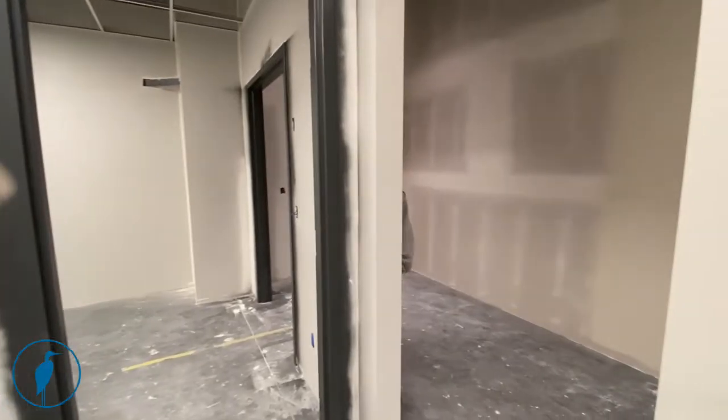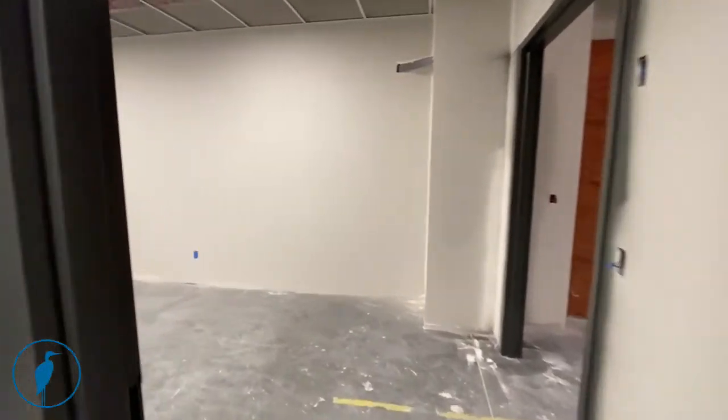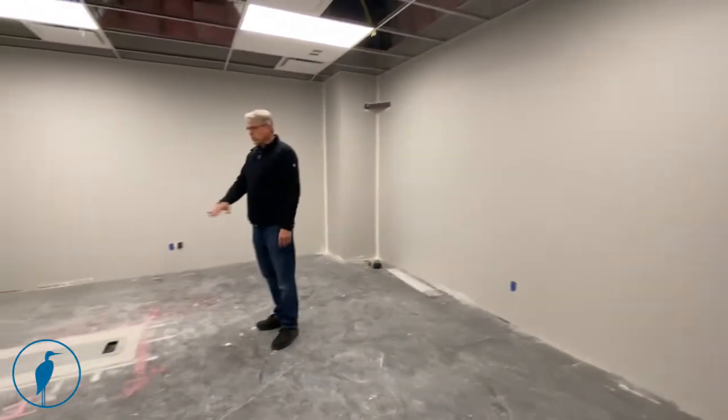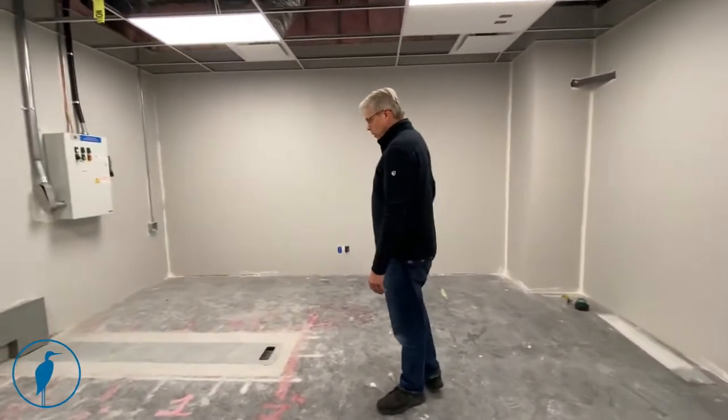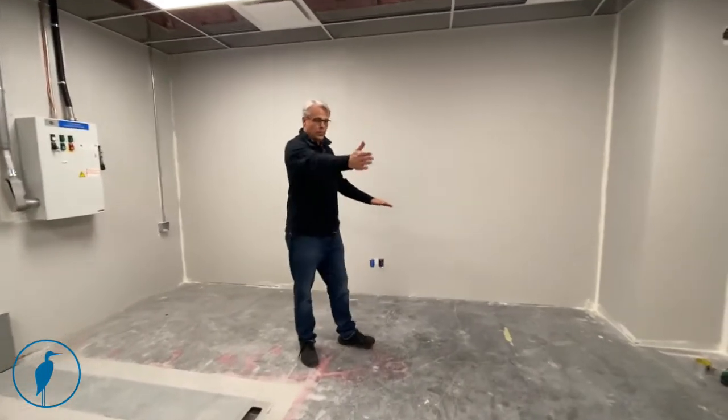All the power is in place. It's nice that we've got the power on the floor here so there'll be no curbs to move over, so we can run a gurney all the way around the machine. The machine is actually going to sit here at a bit of an angle with the table going that way.